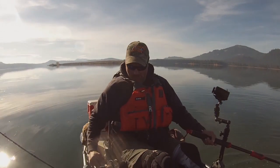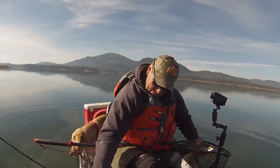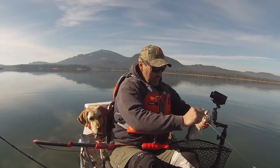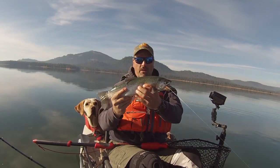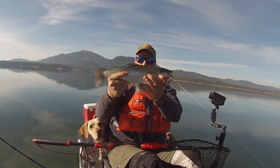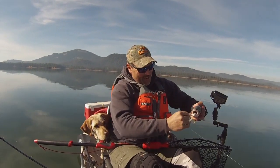There we go. He smashed that fly. What a beautiful rainbow — nice fish, 16 to 17 inches long, probably. Just a beautiful trout. I am stoked.